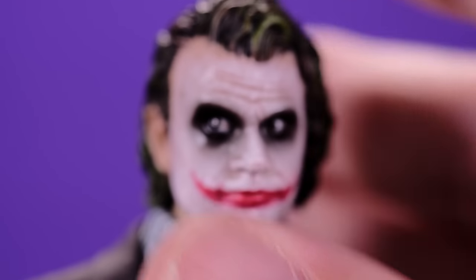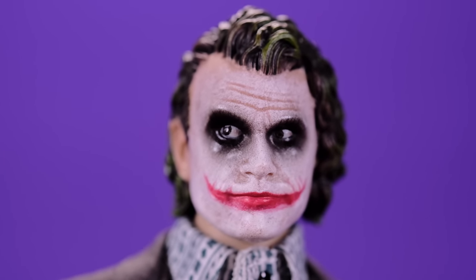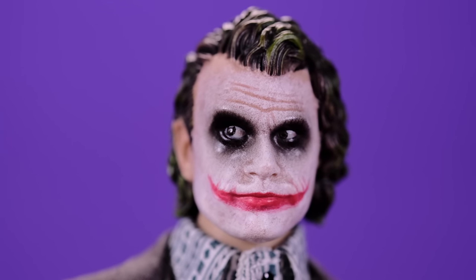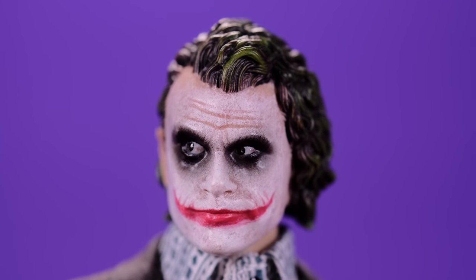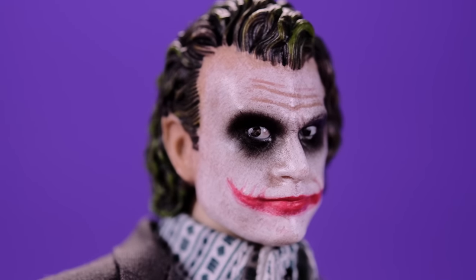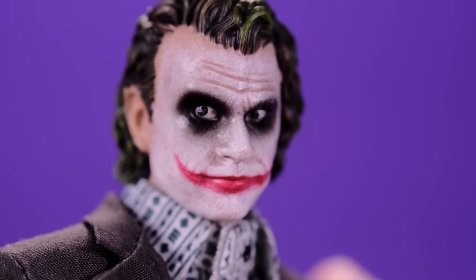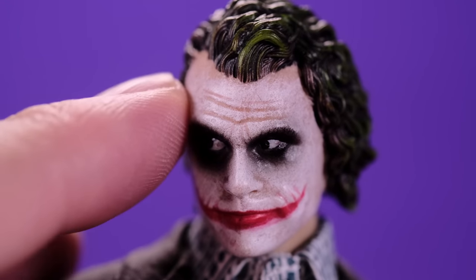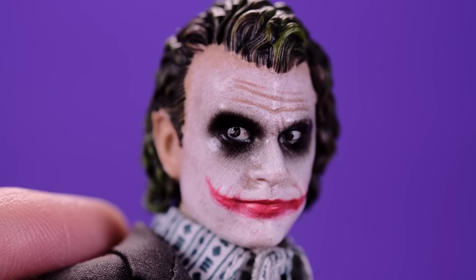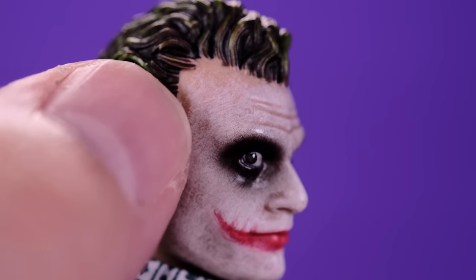The mask is soft plastic and you can remove it. Underneath we have the unmasked Joker head, and this head sculpt could have been a little bit better. For a figure at this scale and price point, I feel like the face sculpt should be more realistic — the details are a little soft, so it doesn't look as realistic as it should. The Joker face paint looks good though: the messed-up white face paint, the black around the eyes, and the painted-on smile with the skin color fading into the white all look really nice.